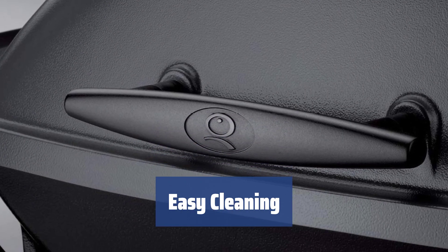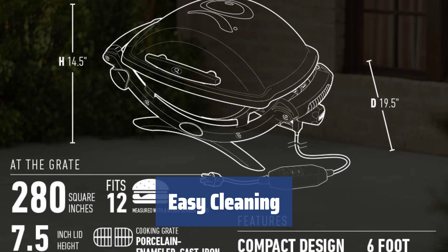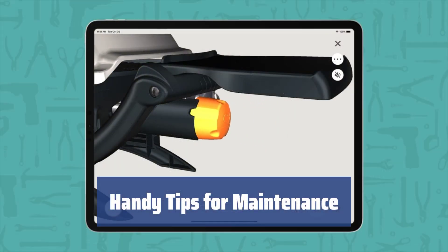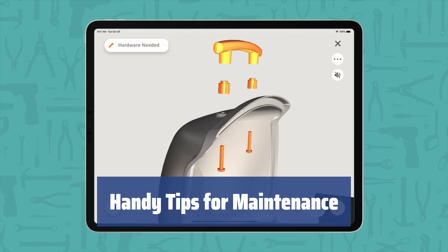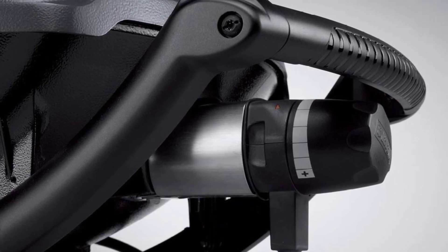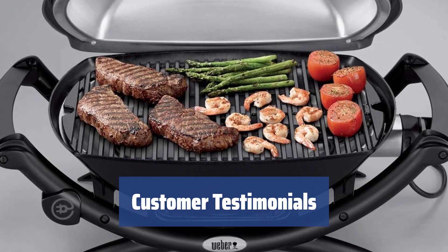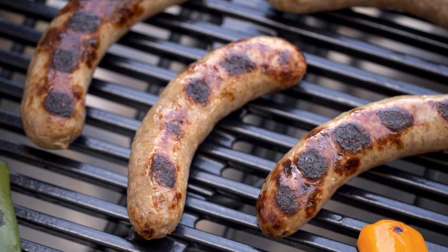Cleaning the grill after every use is essential. It's better to start when it cools down a little but is still warm, and grease and food remnants will come off easier. Grilling is usually followed by meat juice and grease that dirty up the grill. For easier cleanup, pour some oil on the cooking surface before grilling and make sure to purchase the Weber Grill Cleaner Spray for effective cleaning. Customers are very satisfied with this electric grill — it cooks well, is easy to clean, and is perfect for hosting small dinner parties.